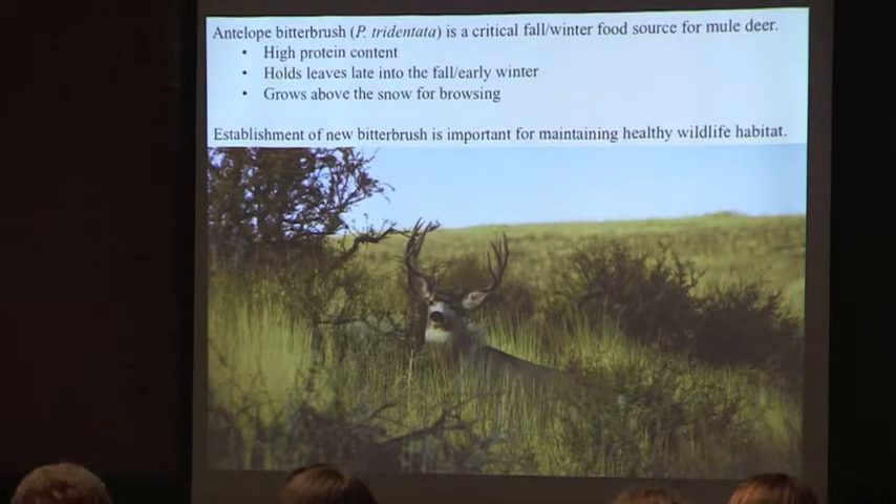It's not as big a part of elk diets as it is with mule deer, though. In the interest of increasing bitterbrush habitat for these animals, I've been looking a lot at ways to get new bitterbrush started.